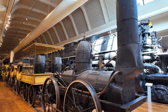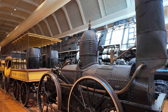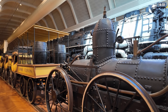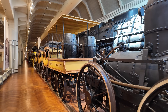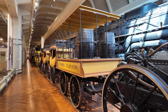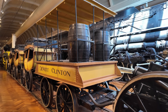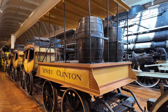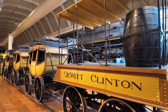Built for the Mohawk and Hudson Railroad, not only would this be the third steam locomotive built in the U.S., it would actually be the first one to operate in the state of New York. It was named after the popular governor of New York, DeWitt Clinton, who had earlier in his career spearheaded the effort to build the Erie Canal. The Erie Canal opened just five years before this locomotive was built.